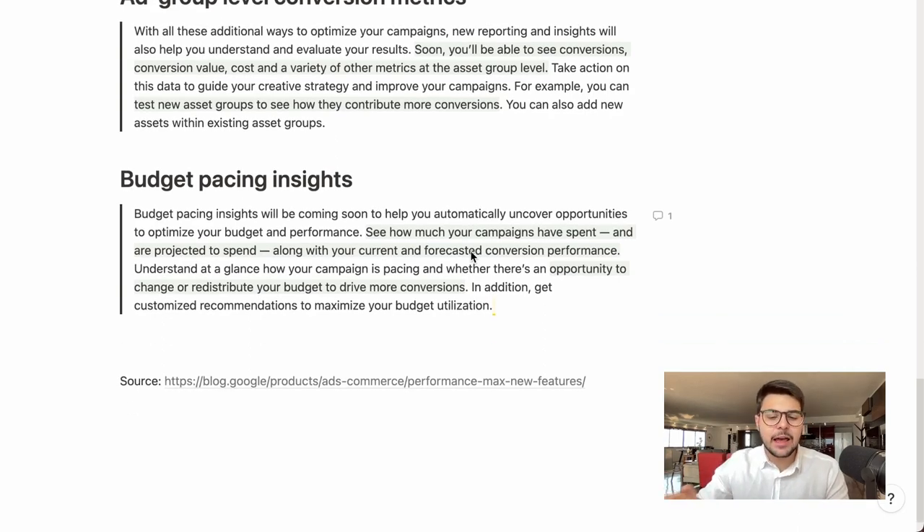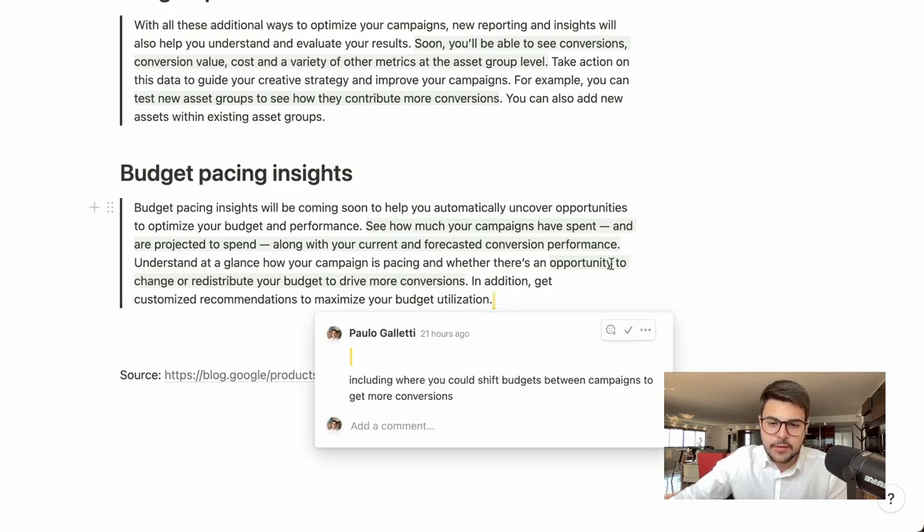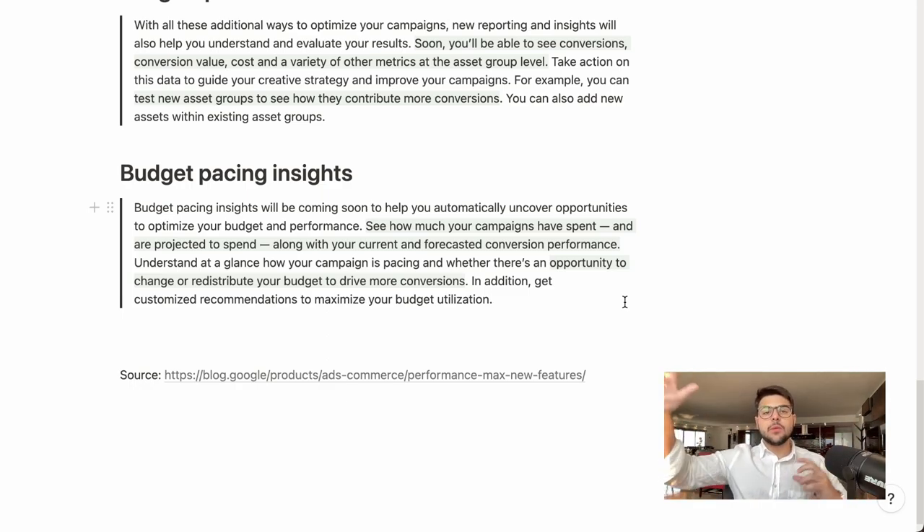Also coming is budget pacing insights. You'll be able to see how much your campaigns have spent and are projected to spend, along with your current and forecasted conversion performance. I believe this will be very useful for brands with high spend, as forecasting will be more precise. It also provides an opportunity to change or redistribute your budget to drive more conversions, and gives customized recommendations — including where you could shift budgets between campaigns or asset groups to get more conversions.